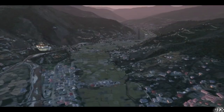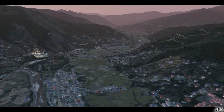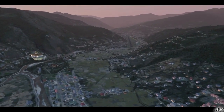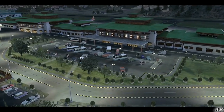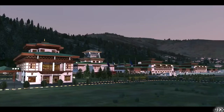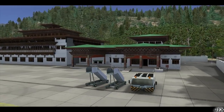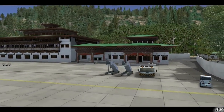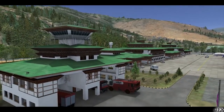The guys over at FSDG, Flight Sim Development Group, have released their latest piece of scenery. This time they've released Paro International Airport from Bhutan. This has been known to be one of the more dangerous airports in the world, only accessible to a small number of pilots who are certified and allowed to fly there. The challenge is: are you going to become one of those pilots? It's quite affordable and available directly from the FSDG store.